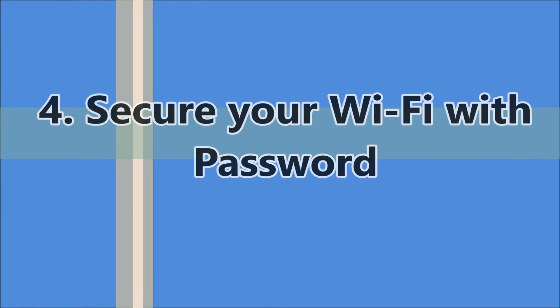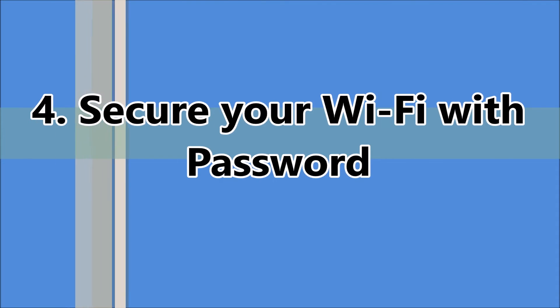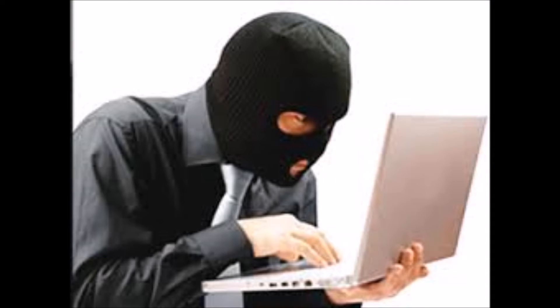The fourth one: secure your Wi-Fi with a password. Protect your Wi-Fi network with a WPA password. It can thwart Wi-Fi thieves, who might be causing your network speed to slow down, because more devices result in slower speeds. It also offers vital security.